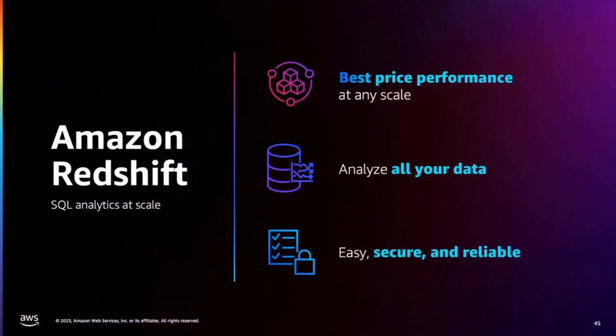Builders love Redshift because it allows them to break down their data silos and offers up to 5x better price performance at any scale. The beauty of Redshift is it allows you to analyze all your data, whether it's in your data warehouse, in your data lake using features like Redshift Spectrum, and through federated query, even from your operational databases. It's super easy to use and very secure and reliable.